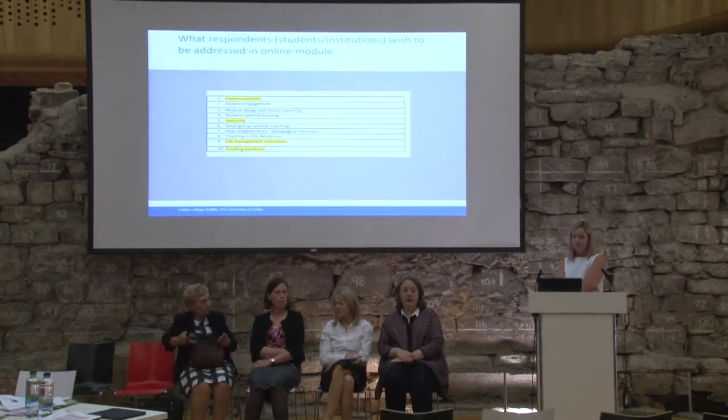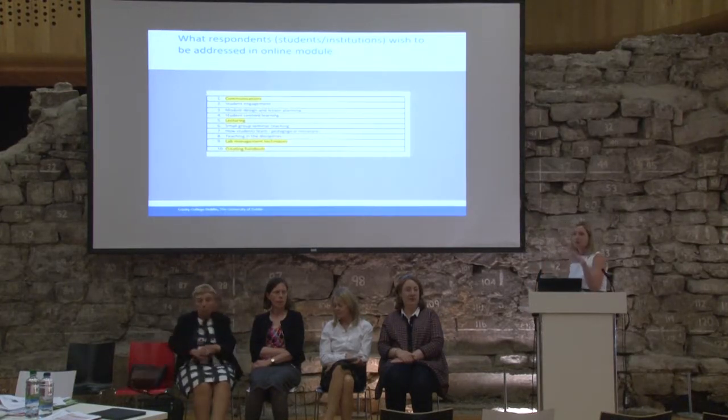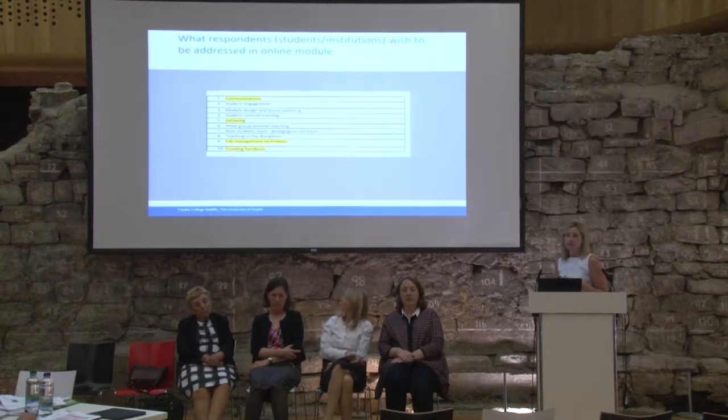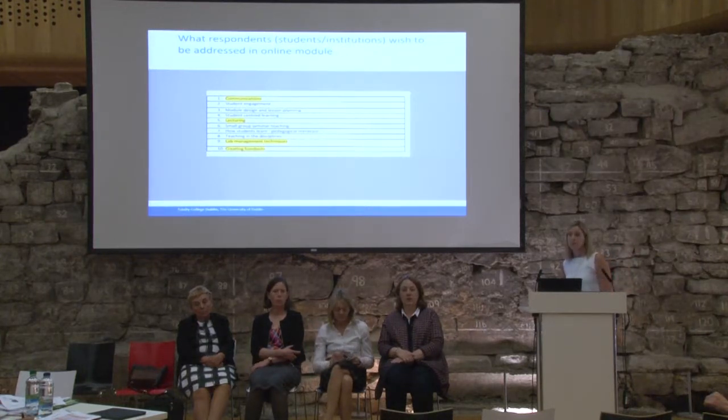These are some of the things I presented at the last event, where I talked in more detail about the survey and focus groups, but just to highlight a couple of areas where there were gaps. Communications came up quite strongly as what both students and institutions wanted as part of a graduate teaching assistant programme. We didn't have a huge emphasis on that in our existing module, and communications is also part of the domains of the professional development plan, so that was a gap we had to fill.